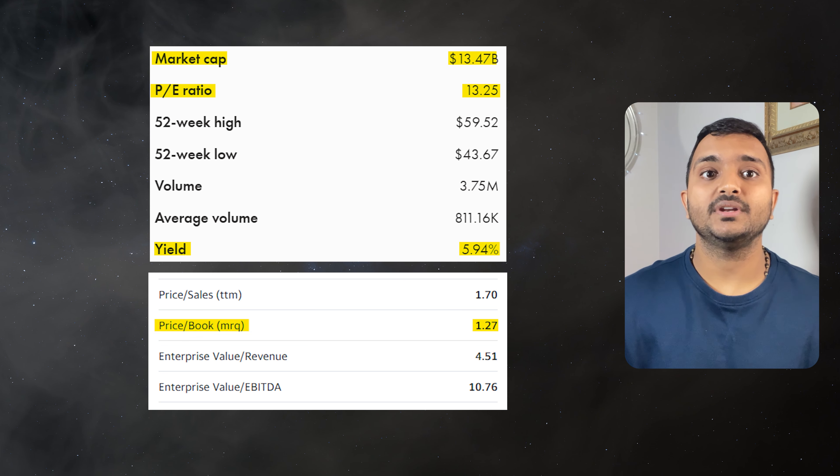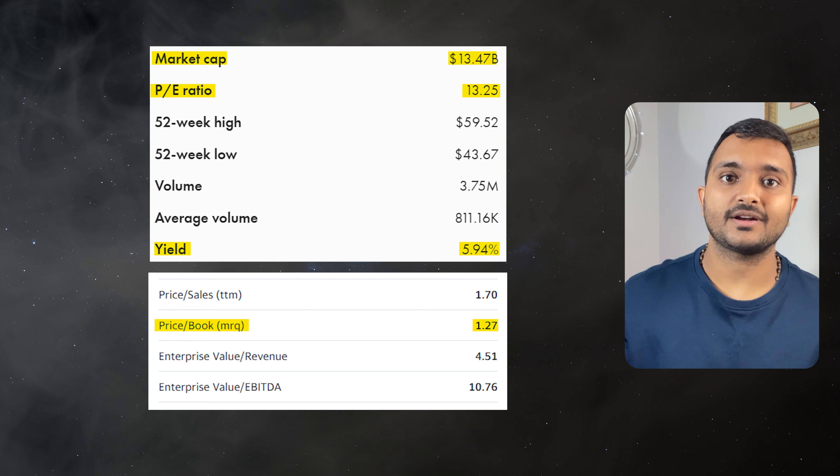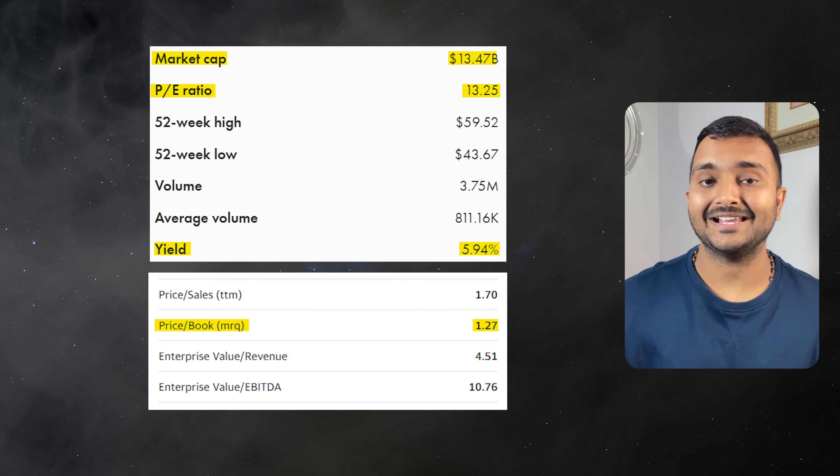It offers a dividend yield of 5.97%, which is good. Emera is a North American energy company engaged in the generation, transmission and distribution of electricity and gas.